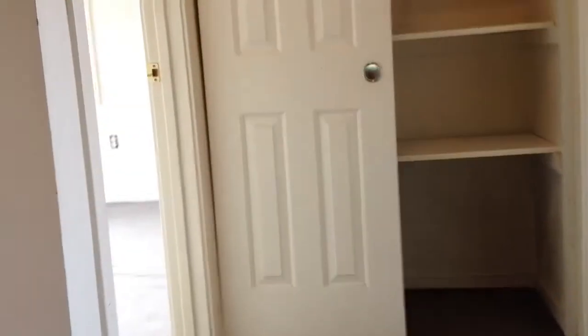This property has been previously under agreement — I think it's gonna go fast, I don't think it's gonna last very long. So if you see this video and want to move on it, call me right away. Upstairs there are three bedrooms and they're all really good sized.